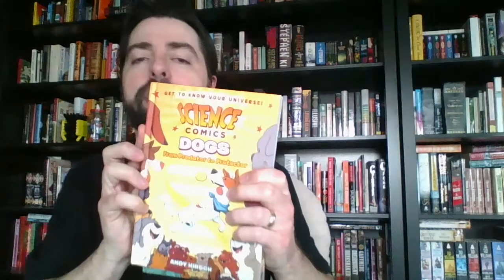The Science Comics series currently has 19 volumes in print, with three more scheduled to come, and they range through a whole bunch of different topics — from dogs, cats, and of course dinosaurs, all the way through to the hard sciences like cars, robots and drones, and the solar system.